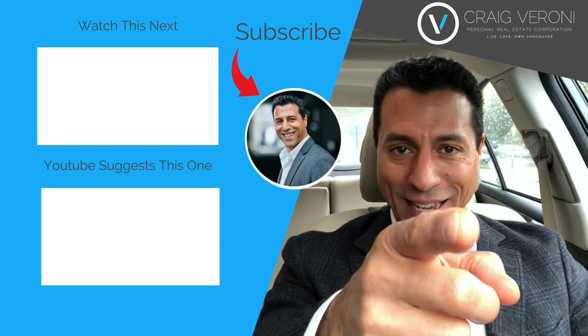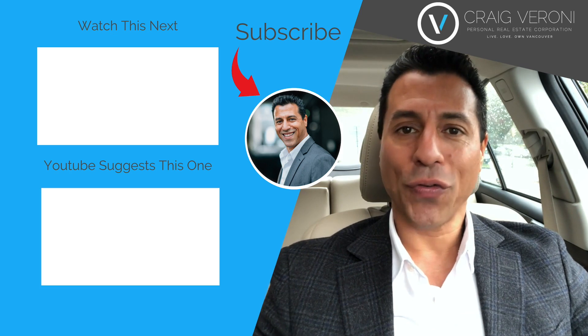Thank you so much for watching. Have a fantastic day and remember — this is where you live, love, own Vancouver.